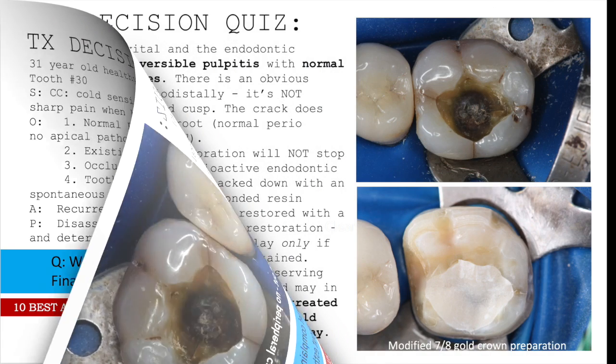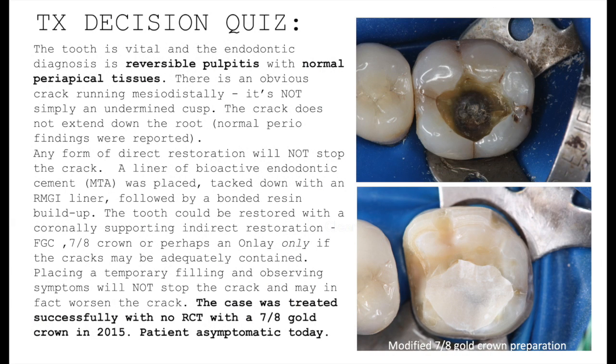Dr. Stevenson here again to show what we came up with in this case. The first thing to realize is the tooth is in fact vital, and the diagnosis is reversible pulpitis with normal periapical tissues. An endodontic diagnosis involves both a pulpal diagnosis and an apical diagnosis.